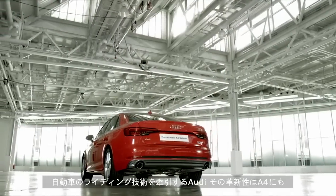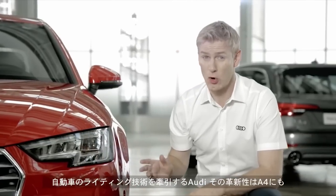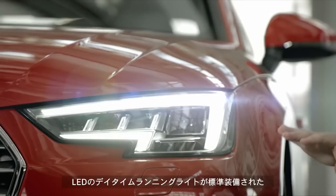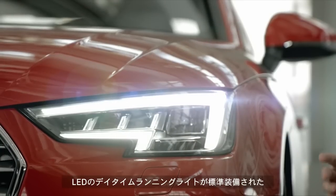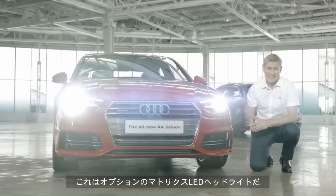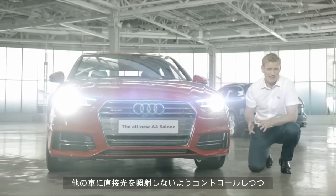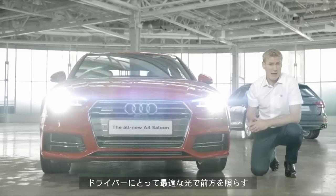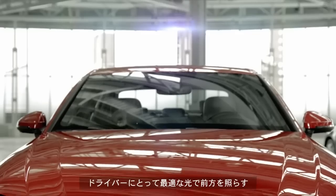Audi is at the leading edge of lighting innovation and the A4 is no exception. Xenon lights with these distinctive LED daytime running lights come as standard. This model has the optional matrix beam LED system fitted, which automatically adjusts individual LED lights to avoid dazzling other road users while maximising the light on the road for you.